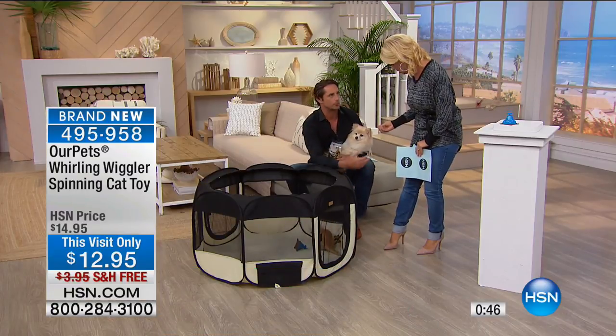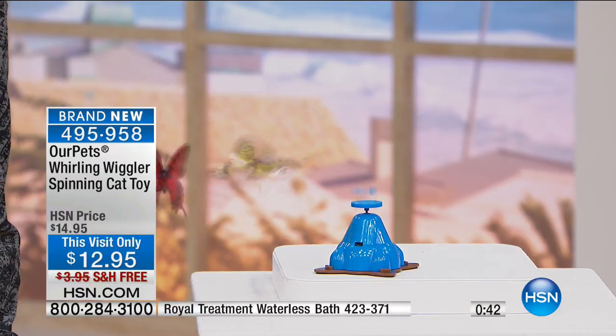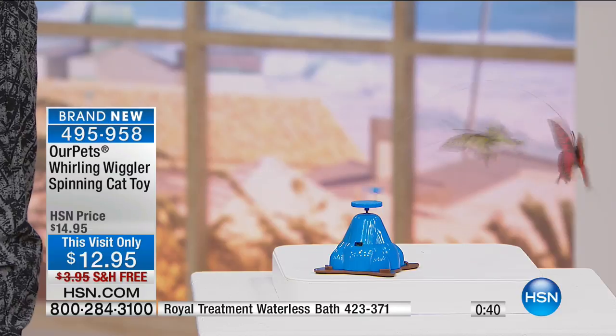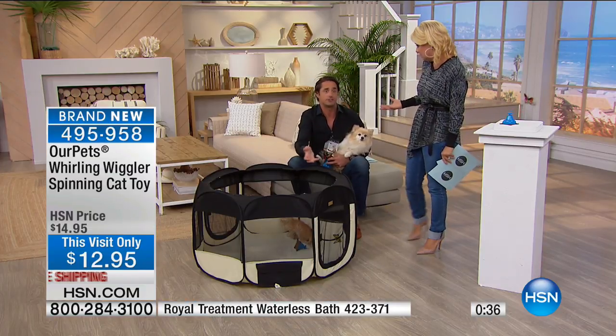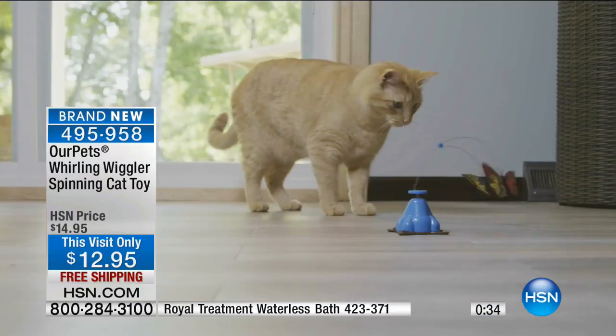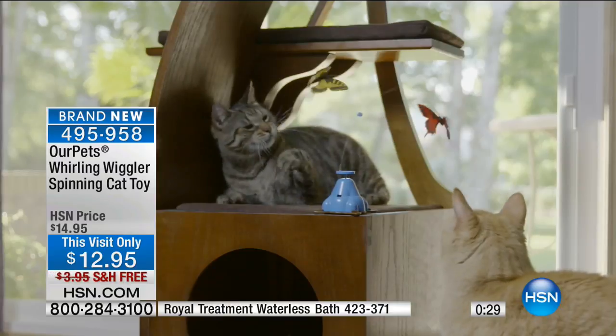Sometimes they're so bored that they'll start playing with your shoelace. They are dying for toys — dying to play, especially indoor cats that don't get any type of activity, like chasing mice or anything. But that's what they're born to do. They're born to sleep and they're born to hunt.